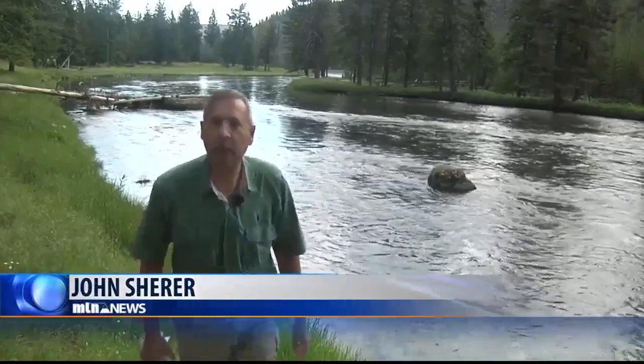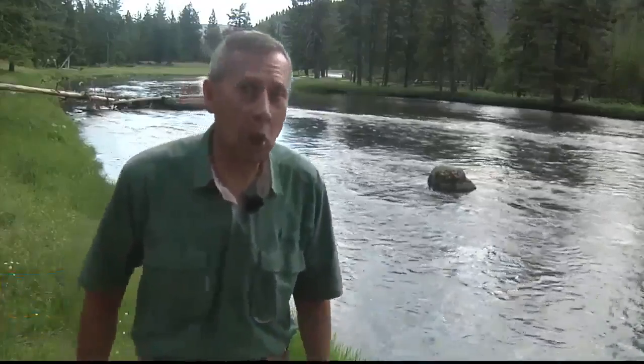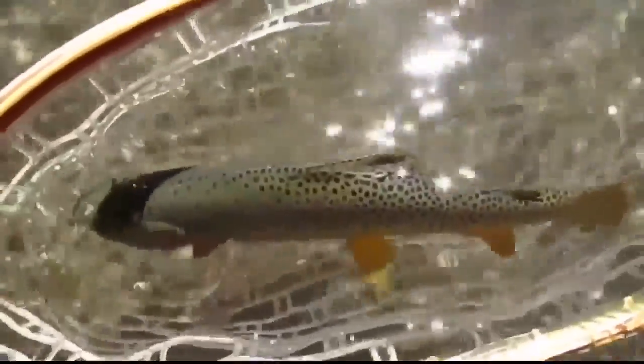These waters hold a great prize that many anglers travel a long way to find: the Yellowstone cutthroat trout. But this prize is threatened by a danger that previous generations of anglers themselves introduced.